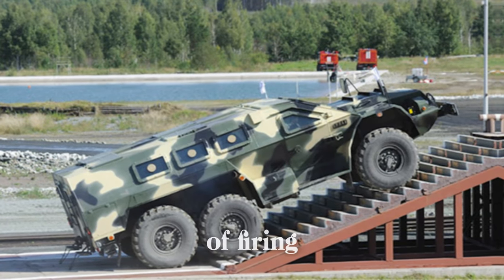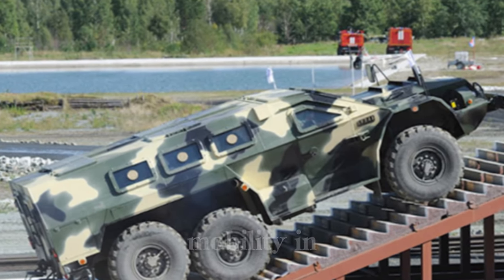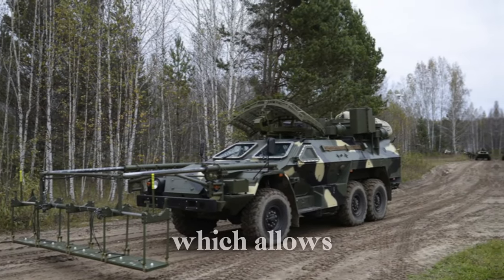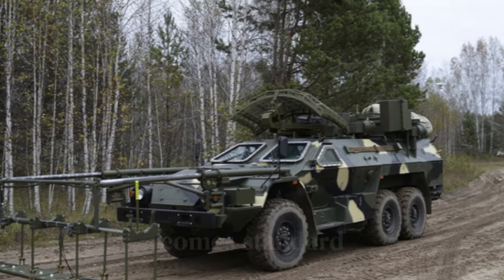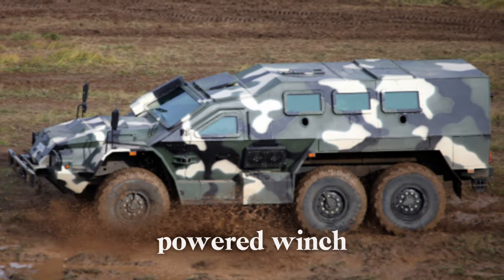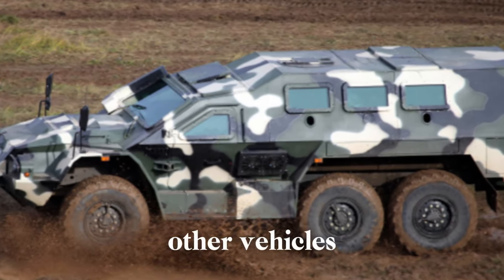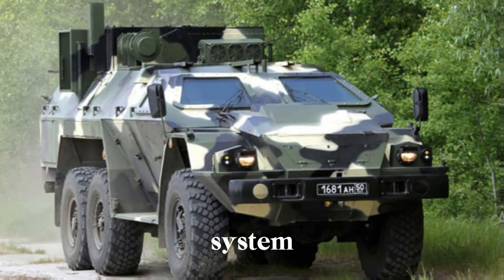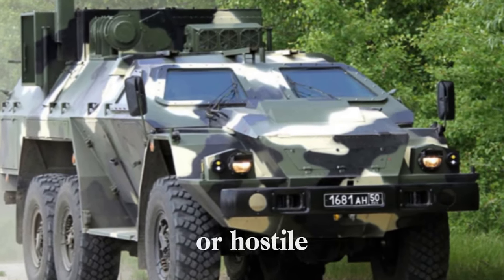Firing ports further enable troops to engage threats without leaving the protection of the hull. Mobility in rough terrain is enhanced by a central tire inflation and regulation system, which allows drivers to adjust tire pressure based on ground conditions. An air conditioning system comes standard, providing comfort in diverse climates, while a powered winch offers recovery capabilities, especially useful for self-rescue or assisting other vehicles in difficult terrain. An optional 360-degree camera system provides the crew with enhanced situational awareness, vital for navigating complex or hostile environments.